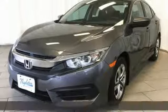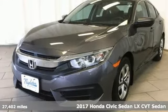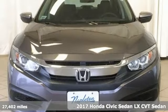It's a 2017 Honda Civic Sedan. In a crowded space, stand out as a leader.